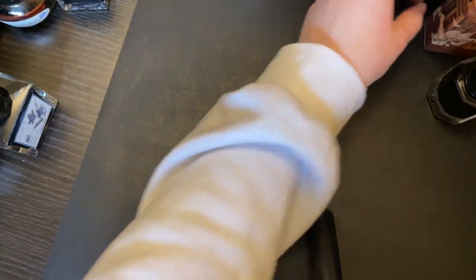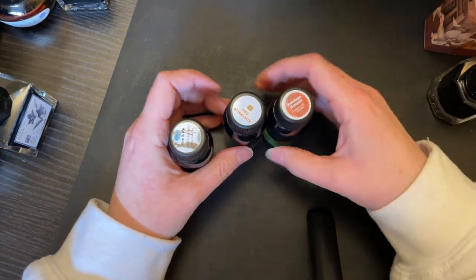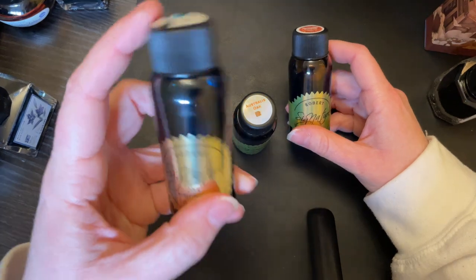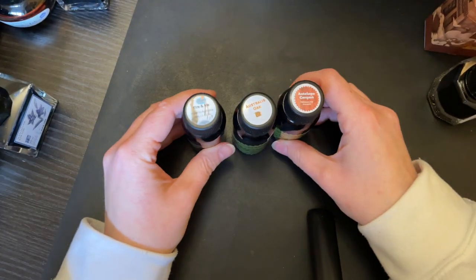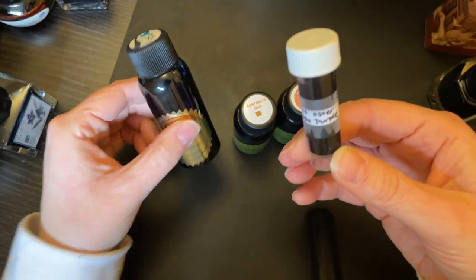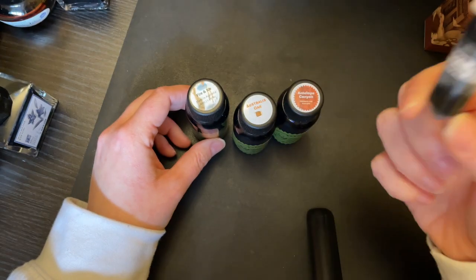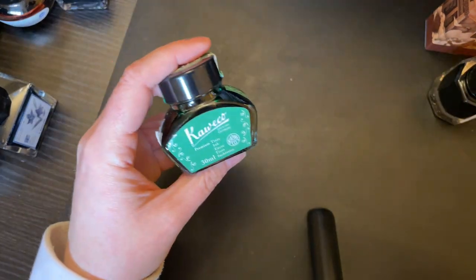I'll pull in some Robert Oster — I have three bottles: Antelope Canyon, Australia's Oak, and Fire and Ice. These are part of the signature line. This one I've had the longest — you can tell the difference in the labels; they're much thicker now. I also have Robert Oster Hippo Purple. This was a full bottle but this is all I have left. It was an exclusive you can't buy anymore.